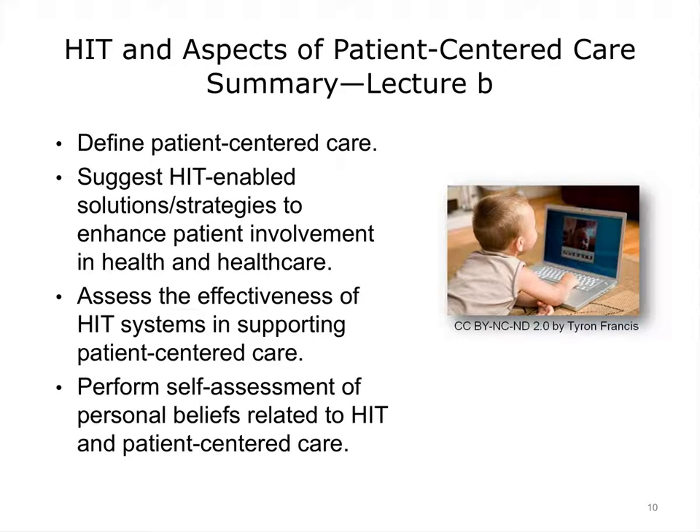This concludes HIT and Aspects of Patient-Centered Care. In summary, we have covered patient-centered care and discussed strategies in which Health IT can be used with patients to increase their engagement. Assessing the efficiency of Health IT systems in supporting patient-centered care will be clearer once the AHRQ report is released, but in the interim, variables that are often collected in relation to Health IT were covered. In the assessment exercise, you will have the opportunity to express your beliefs and offer suggestions for improvement. Pictured here is a generation of informatics natives waiting in the wings, who have grown up in a world of open information access. We can only hope that the availability of health information and a major shift toward patient as partner makes for a more informed healthcare consumer and results in better health for all.